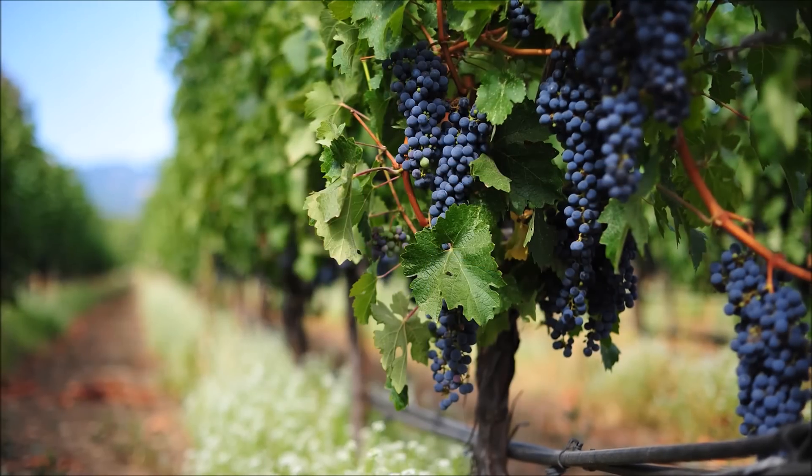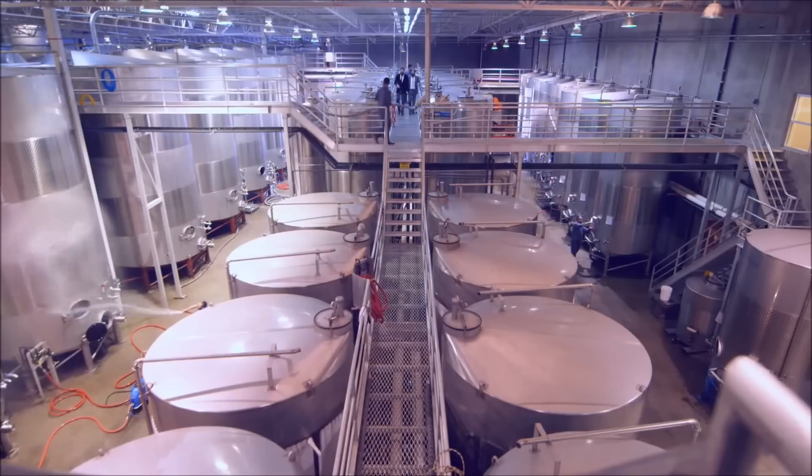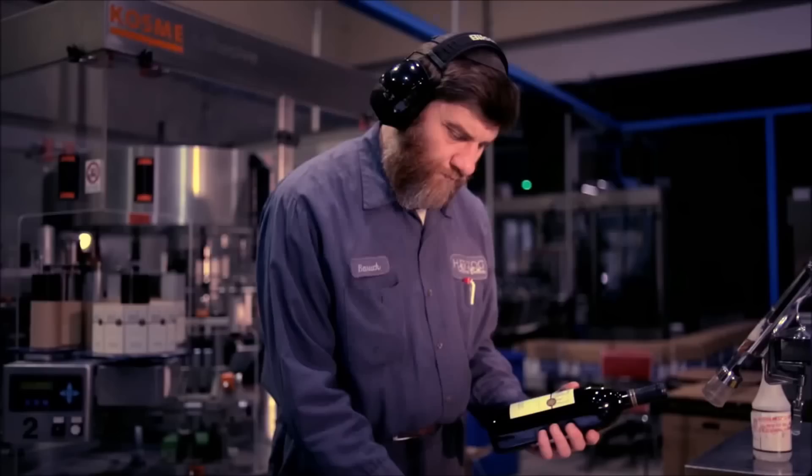We're going to give you guys a little bit of education, because every Friday you make Kiddush on wine. Any time there's a Simcha, you're drinking wine. Do you ever wonder how the process is made, or how you get from a little grape into a bottle of wine? In just a little while we're going to show you the process, educate you, and explain why some wines are more expensive than others.